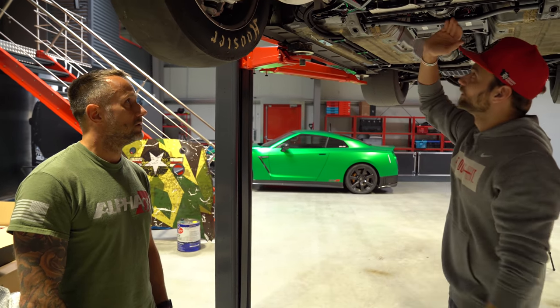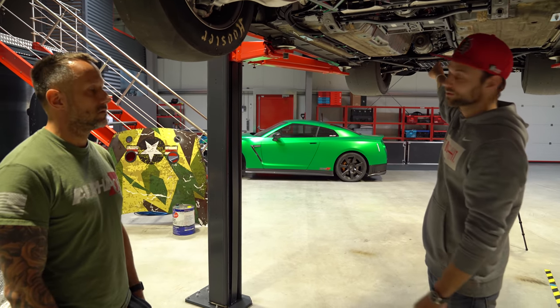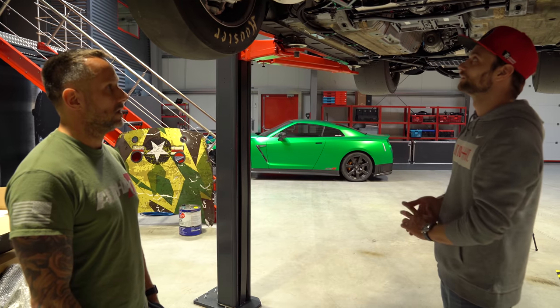Kurz das Allrad-Prinzip des GTR erklärt: Motor, keine Kupplung vorne – es geht eine Welle hinten ins Getriebe. Die Kupplung sitzt hinten im Getriebe, inklusive der Allrad-Kupplung. Dann kommt wieder eine Welle nach vorne. Also zwei Kardanwellen.